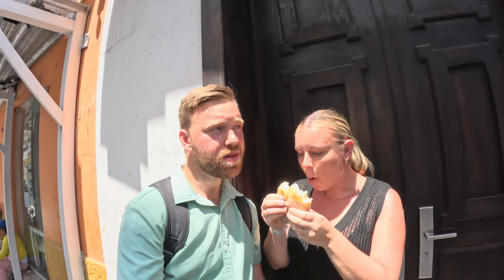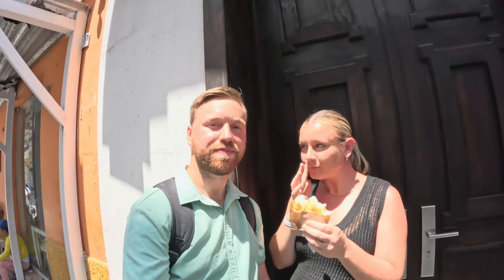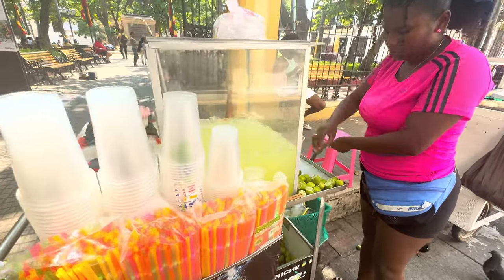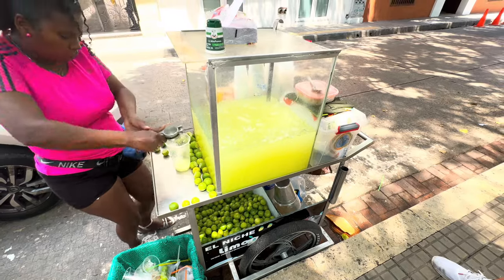I'd give it seven out of ten — it's not bad. I give it maybe a six; it's a little bland, but it's good and it's fresh, and you can't beat that price. We're going to be full for about ten dollars. The price is fantastic; it's just a bit dense and not a whole lot of taste to it.